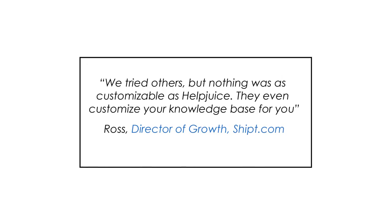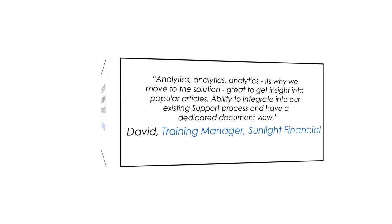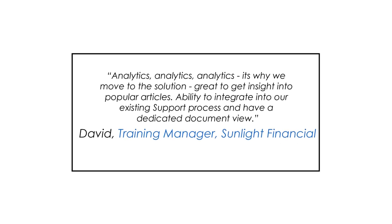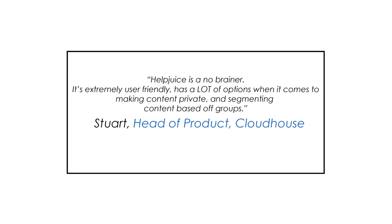Make it a habit and you'll do great. Thanks again for watching this video, and be sure to check out helpjuice.com and our blog to learn more.